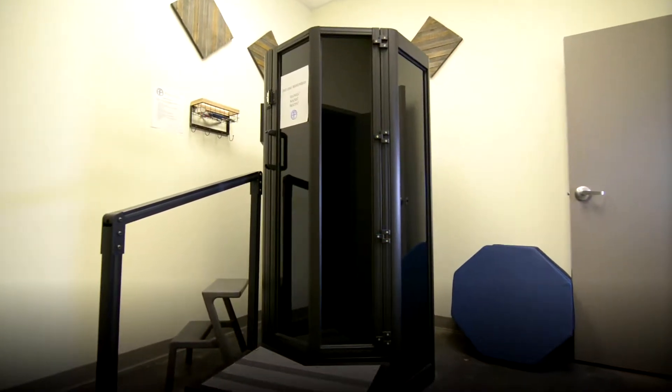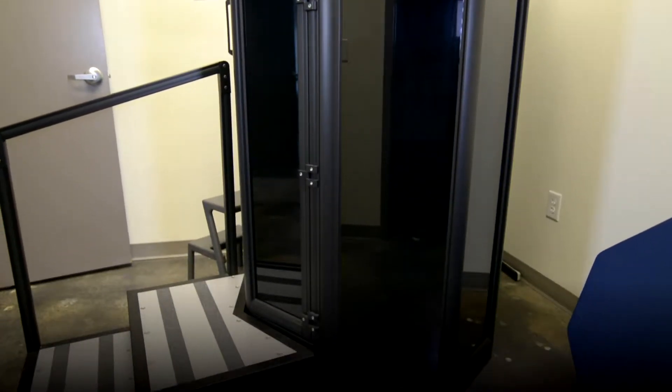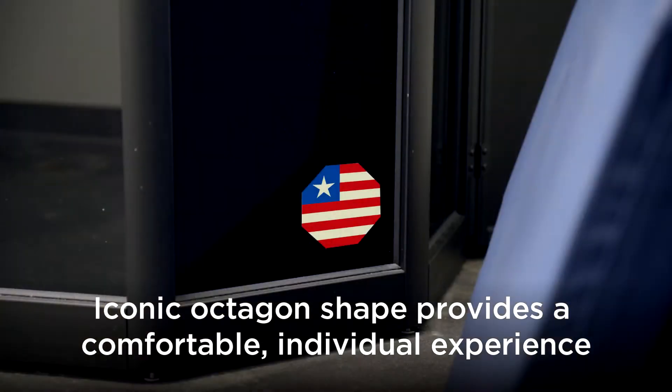While Evan is changing, let's take a closer look at the Impact Cryo Sauna — its easy open and close access and its iconic sleek octagon design.